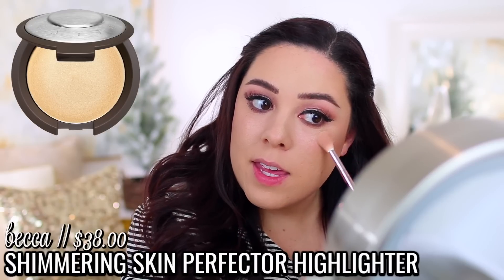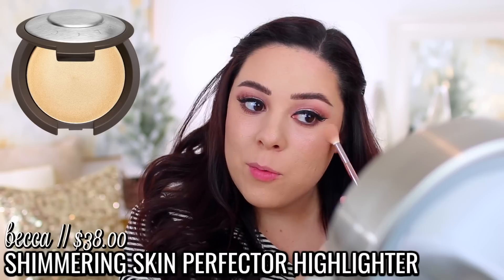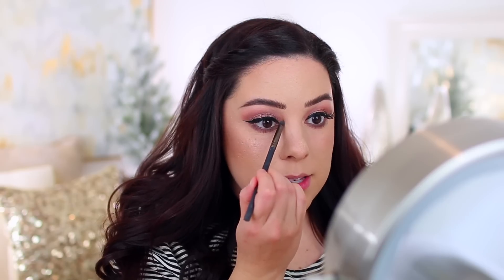I'm almost finished — I'm just applying the Becca highlighter in the shade Champagne Pop, and then I'll apply my red lip and I'll pretty much be done. I still need to film a video using the ColourPop Pretty Fresh Tinted Moisturizer — I meant to film that weeks ago. I wear it probably about three days a week, with the other days being either a full coverage look like today, or going without makeup.